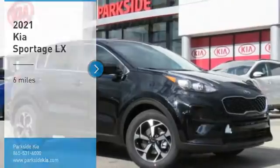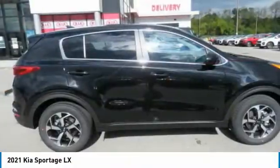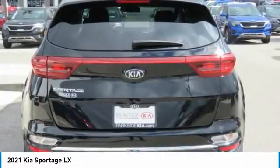Looking for the right vehicle? Check out the 2021 Sportage. With its sleek and stylish exterior and its roomy, feature-laden interior, the Sportage both looks good and performs well on the road.